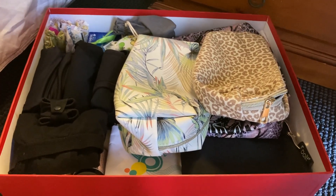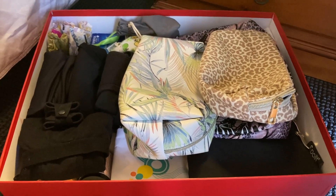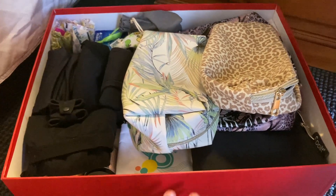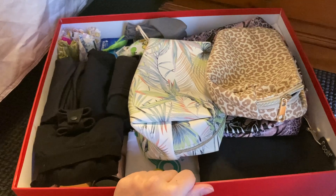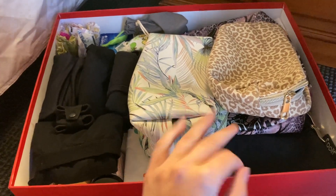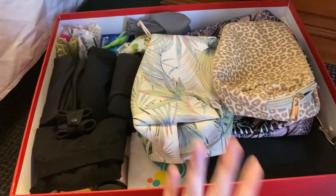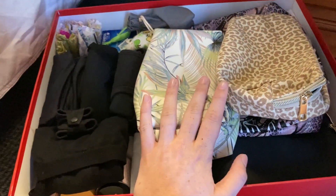Hey everyone, welcome to the channel. Today's video is going to be an updated period storage for January 2023. You can see it's now in this red box. I've probably moved house now and I've finally got the chance to sort this out. So it's all in here — this is everything I have now.